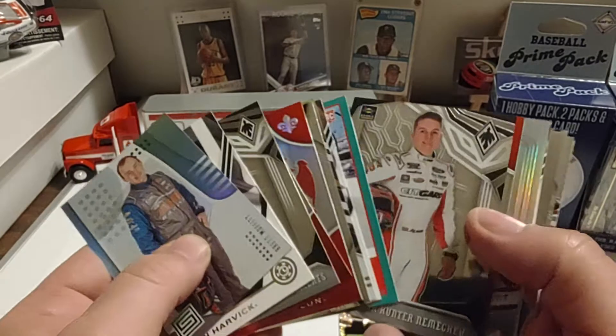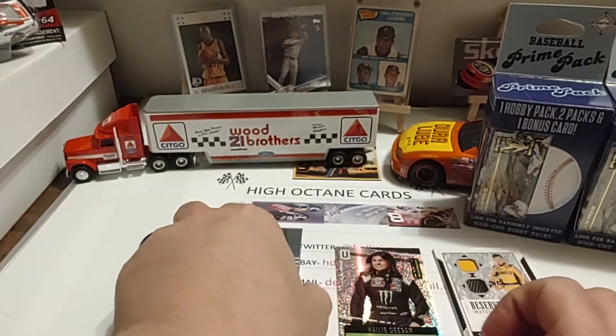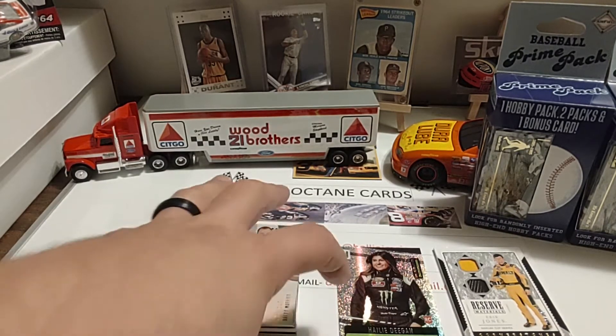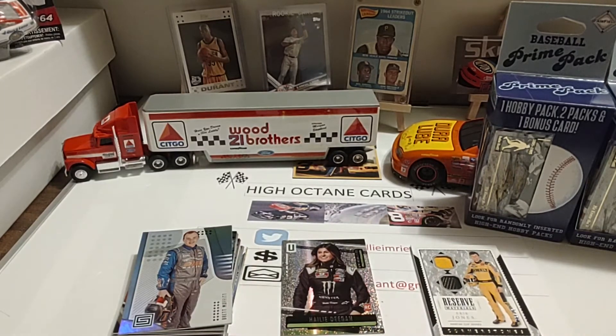This was definitely a much better blaster than the ones I picked up recently at Target. I'm beginning to think that the insert cards you get are kind of regional. It seems like here in central Indiana, a lot of the blasters I get are filled with Eric Almirola, Clint Bowyer, Justin Allgaier — those guys — as far as relics and autographs. Maybe Ty Dillon too. It's just an observation I've had over the years without any scientific data to back it up.